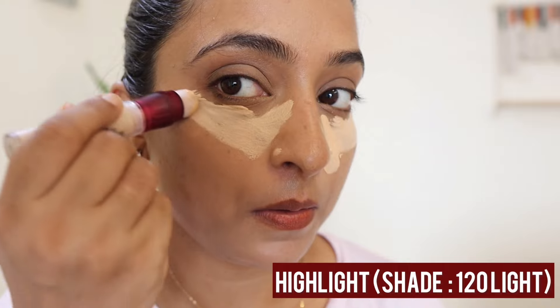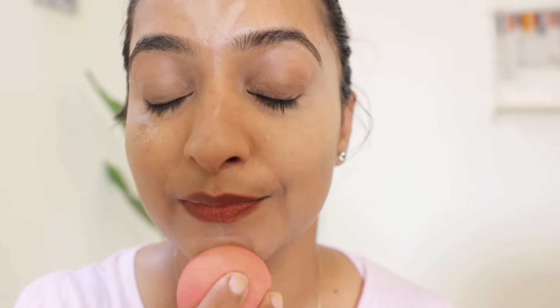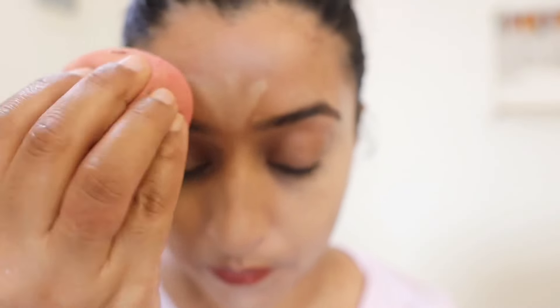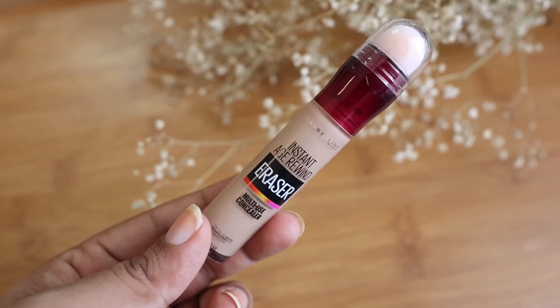The third way is to use it as a contour or highlight. I use it as a highlighter and lift — I apply the brighter shade on my cheeks, brow bones, and the bridge of my nose. For contour, I use a darker shade. Sometimes I want a little more chiseled look, so I contour with the darker shade. This is a truly multi-purpose concealer.